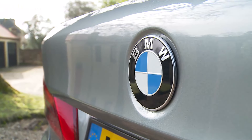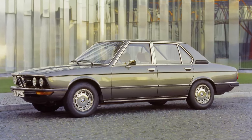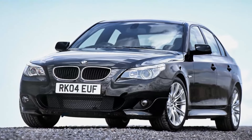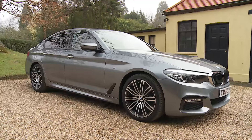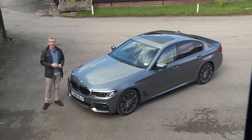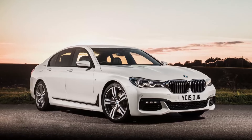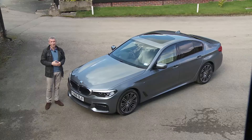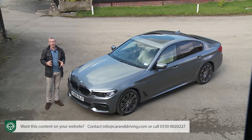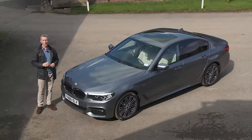Over nearly half a century of production there have certainly been moments of note in 5 Series design — the original E12 of 1972 and the Mk5 E60 of 2003 both come to mind. Overall though, this car has been characterized by confident but conservative styling, as seen on this seventh generation G30 version. As expected, it borrows heavily from aesthetic cues established by the smaller 3 Series and bigger 7 Series, and shares much under the skin with the larger car — the CLAR cluster architecture underpinnings are pretty much the same, though BMW has stopped short of incorporating the 7's expensive carbon fibre reinforced carbon core.